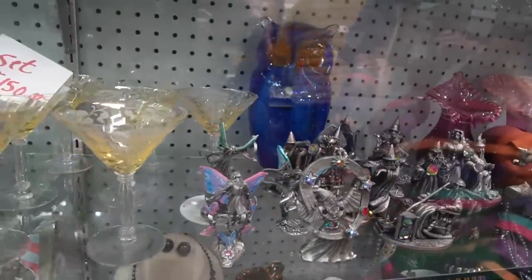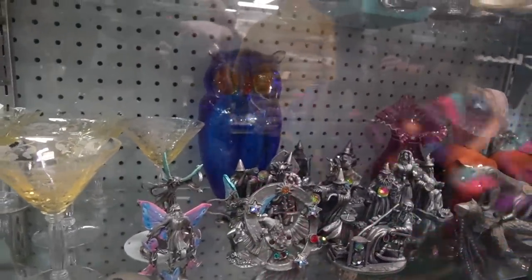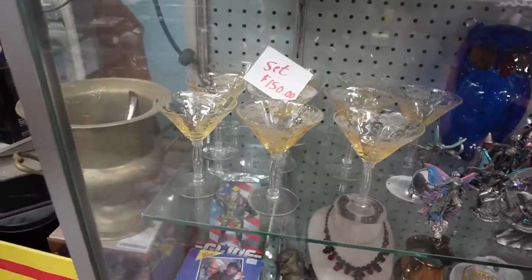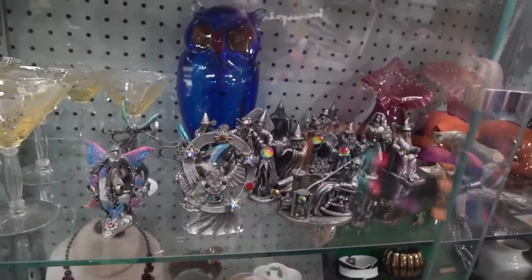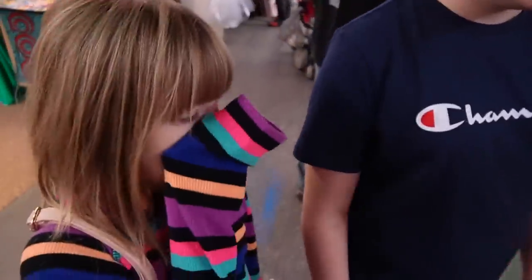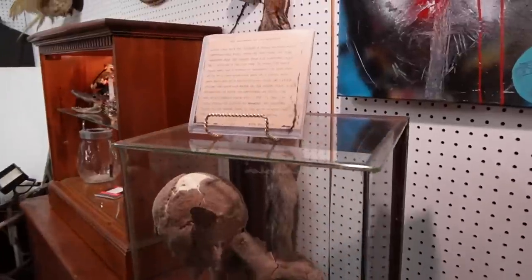Look at that owl back there — I wonder what their price is. That's amazing. They have $150 on their glasses, so it makes me a little nervous for the owl, but it's probably worth asking. Look at this — oh wow, that's cool, it's a dwarf.